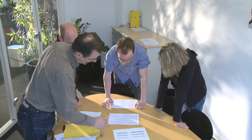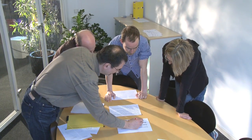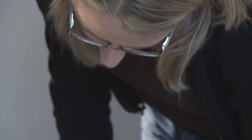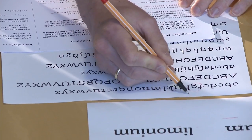Everybody can submit a typeface to the type board, and after the type board has decided to accept it, we start to work on the fonts. We look at the design, discuss it with the designer to perhaps make changes, optimizing the concept of the family so we can get the best out of the design and work with the designer until we both are happy with it. After that, the mainly technical mastering process starts.